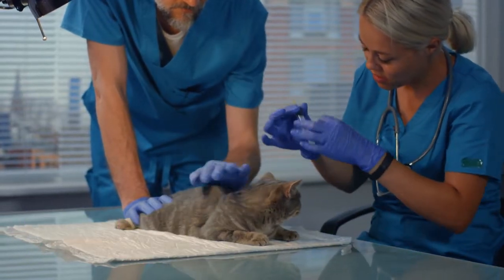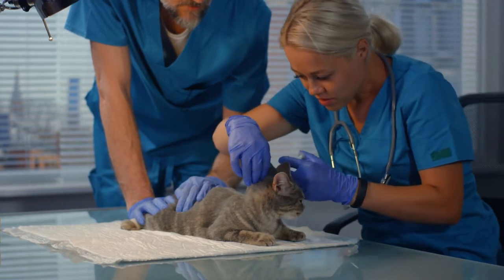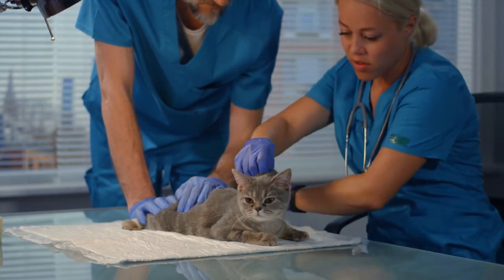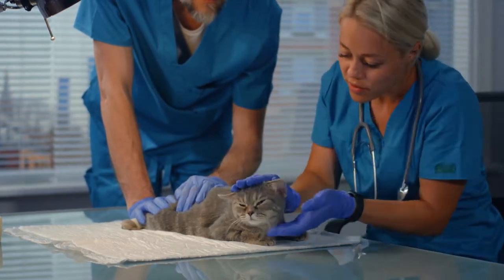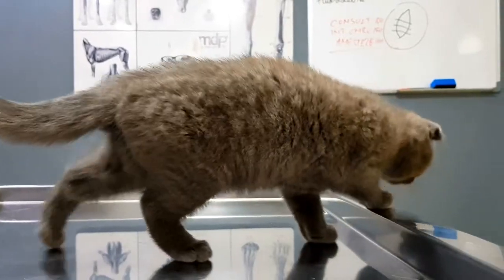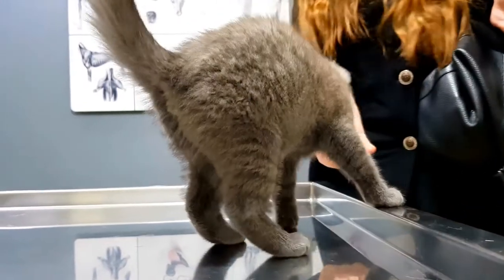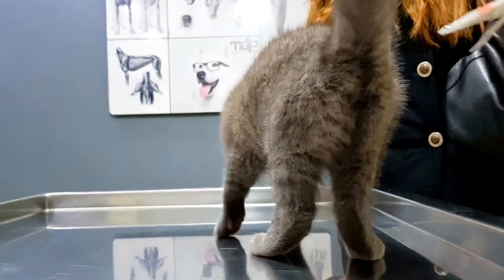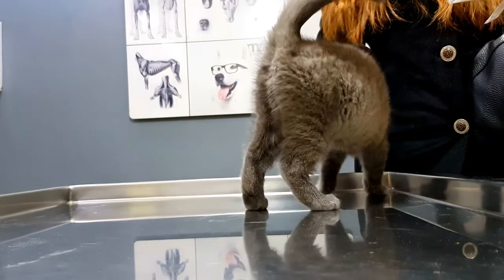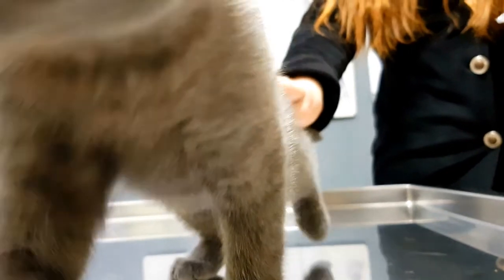Diagnosis. Your veterinarian will take a detailed history and, after conducting the physical examination on your cat, routine laboratory testing will be carried out. Complete blood count, biochemistry profile, and urinalysis can help in diagnosing this problem along with complications, if any. Blood testing, for example, may reveal anemia in patients with bleeding, whereas in cases with chronic blood loss, iron deficiency anemia may be seen. In some cats, a decreased number of platelets — cells important for blood clotting — and white blood cells may be seen.